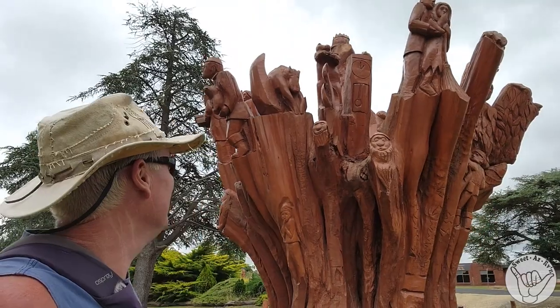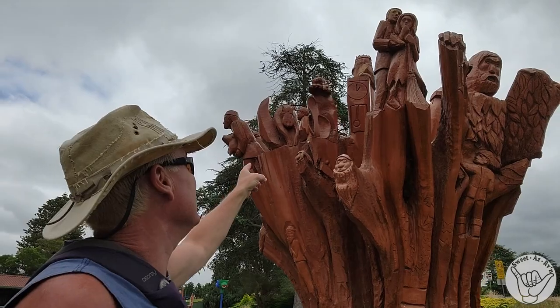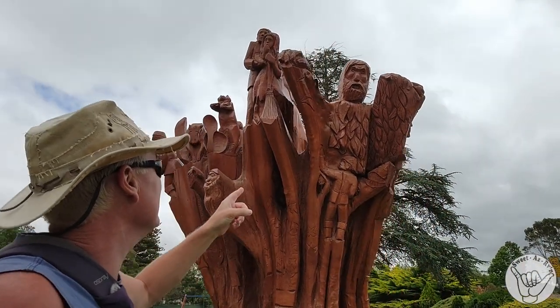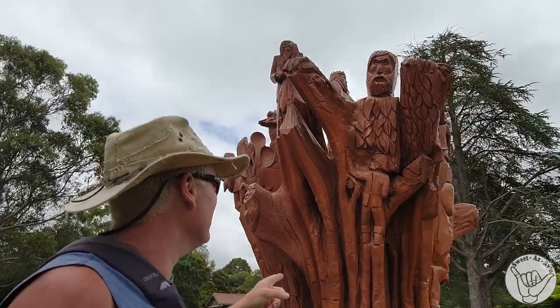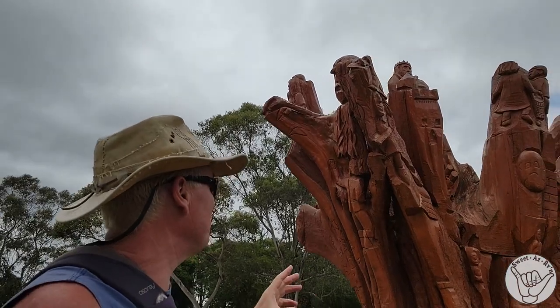Hickory Dickory Dock — the mouse ran up the clock. It looks like the wooden spoon. It'd be so much easier if there was a little plaque underneath saying what each one depicts.